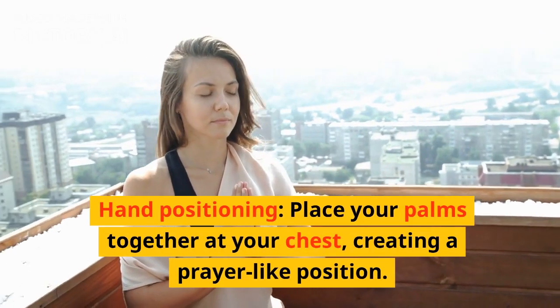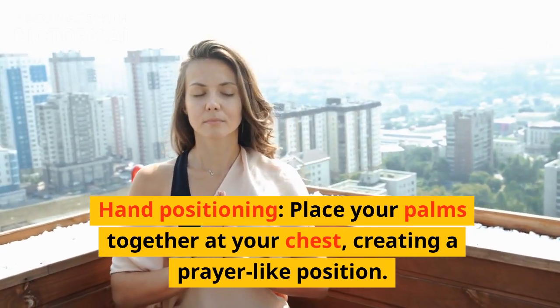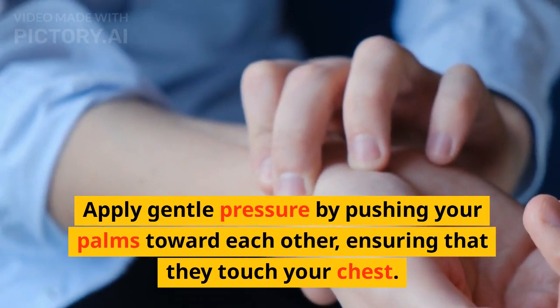Step 3: Hand positioning. Place your palms together at your chest, creating a prayer-like position. Apply gentle pressure by pushing your palms toward each other, ensuring that they touch your chest.